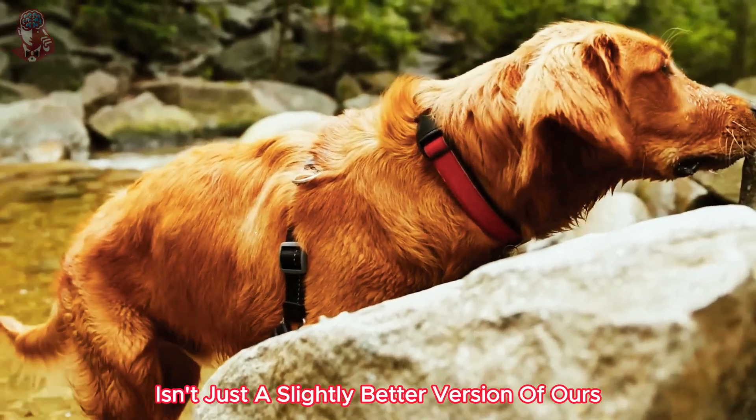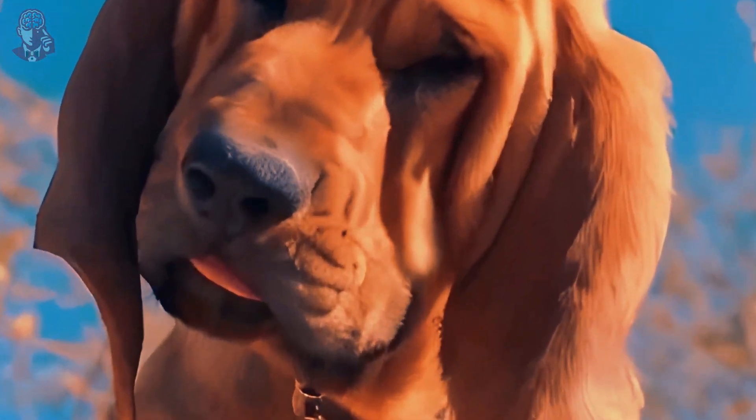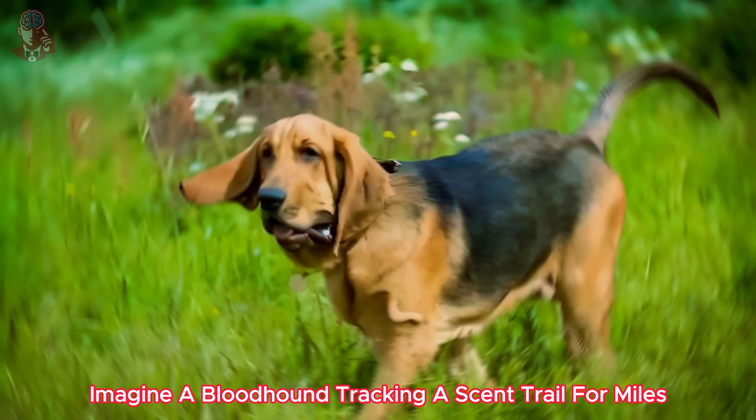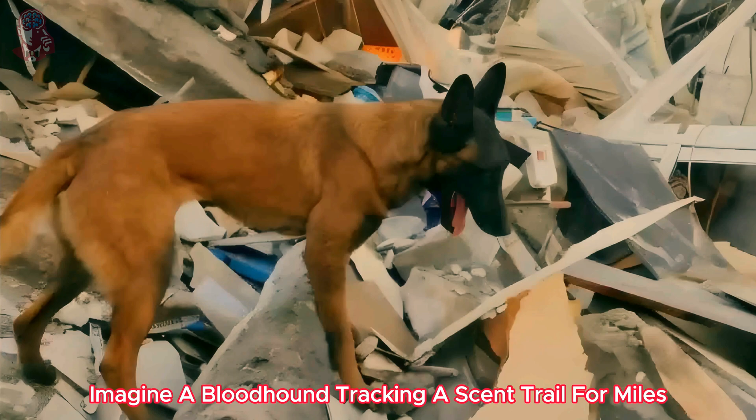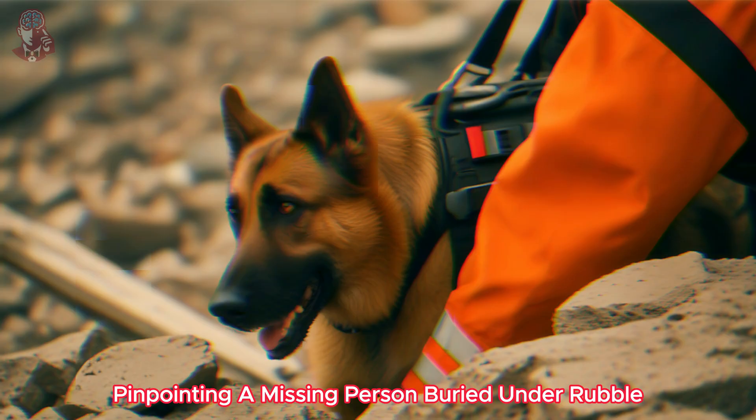A dog's sense of smell isn't just a slightly better version of ours — it's a whole different league. Imagine a bloodhound tracking a scent trail for miles, or a search and rescue dog pinpointing a missing person buried under rubble.